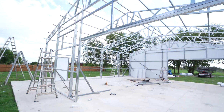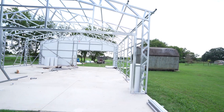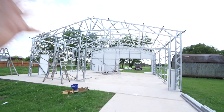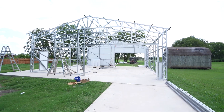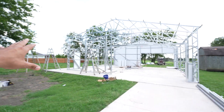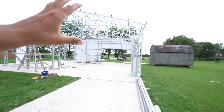Super nice building. This is about a three-day project and it's done. The customer did their own concrete, but we also offer concrete, so that's something you can definitely consider.